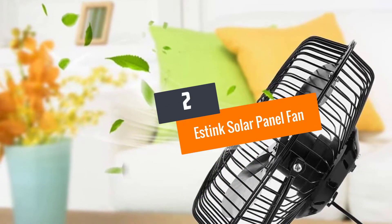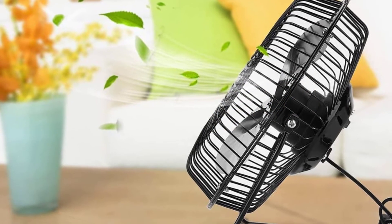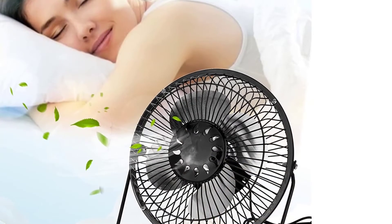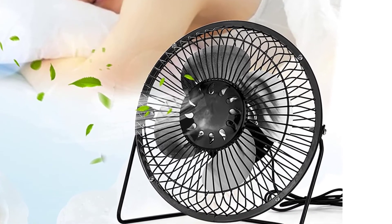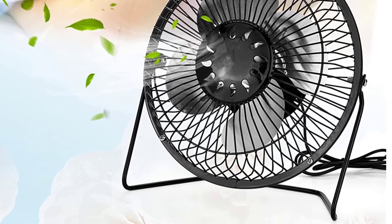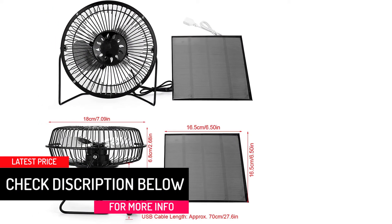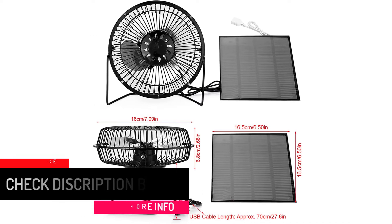At number 2: the Estink Solar Panel Fan. From the house of Estink, this is the kind of solar fan that will be your favorite to use. Dependent on sunlight to power it up, this fan has to be plugged into the solar panel for full intensity. One of the most amazing things about this fan is the USB power it has. This small and useful fan can be set up with ease and used for multiple purposes — from a portable fan for outdoor adventures to the much-needed fan inside your RV, this is a must-have for all.